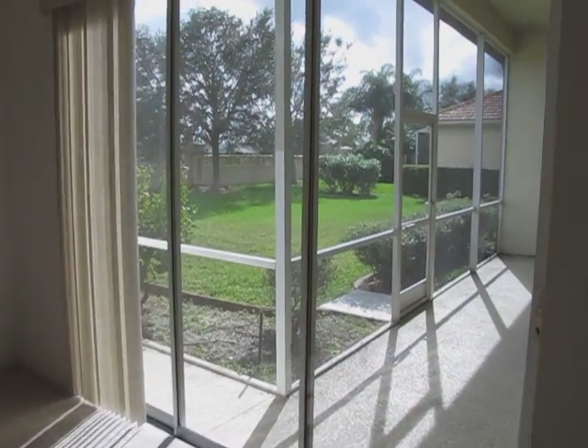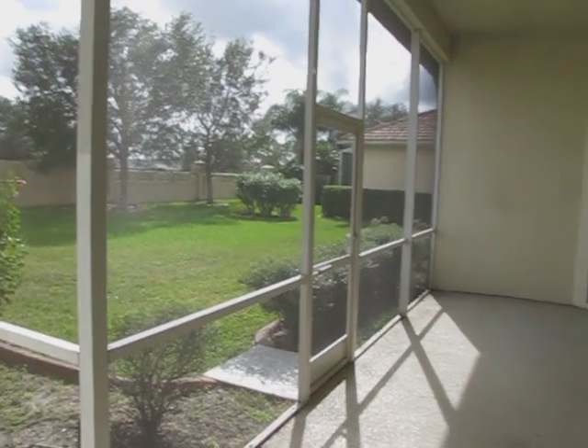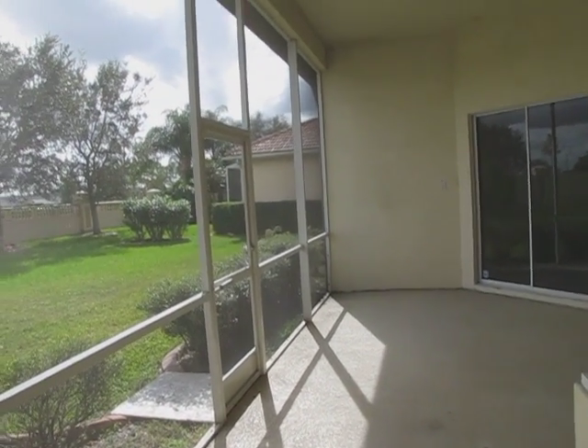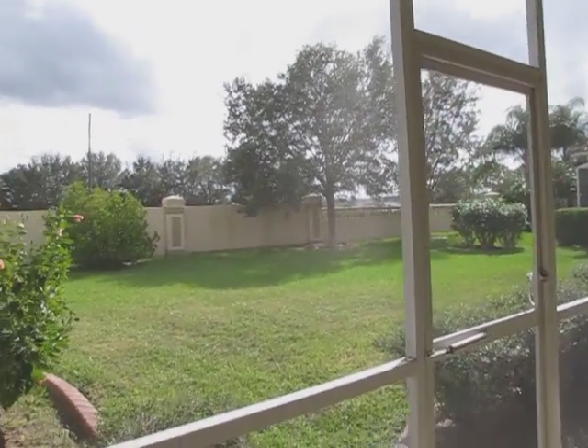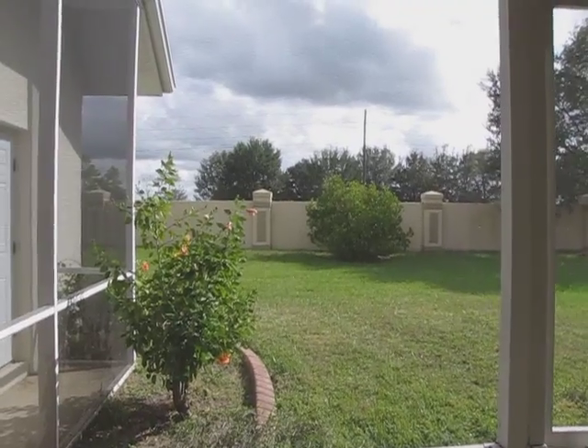It's got a screened-in lanai, as you can see. Sits on a really nice lot. I'll open the door so you can hear the traffic — there is none. There's probably less than a dozen cars that will come through here.